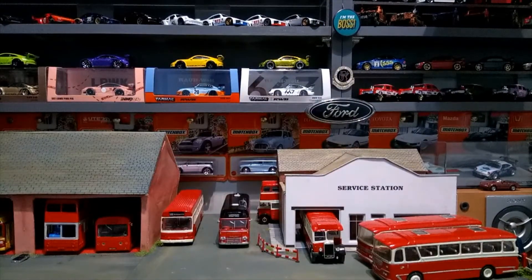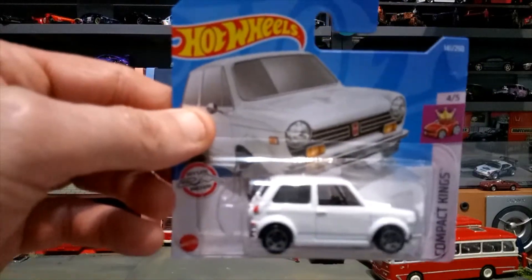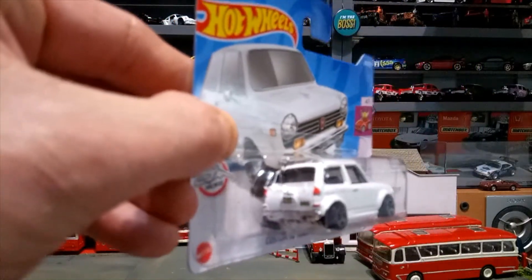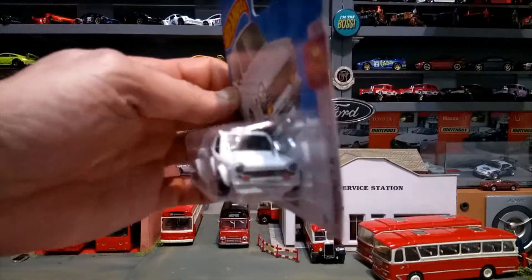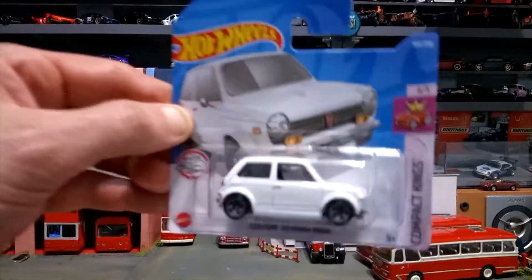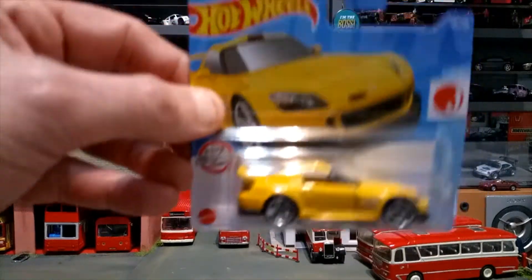Then we've got the Honda S600 in white, and I have got the beige version as well. Some really nice detailing on this one. Then next up we've got the Honda S2000.